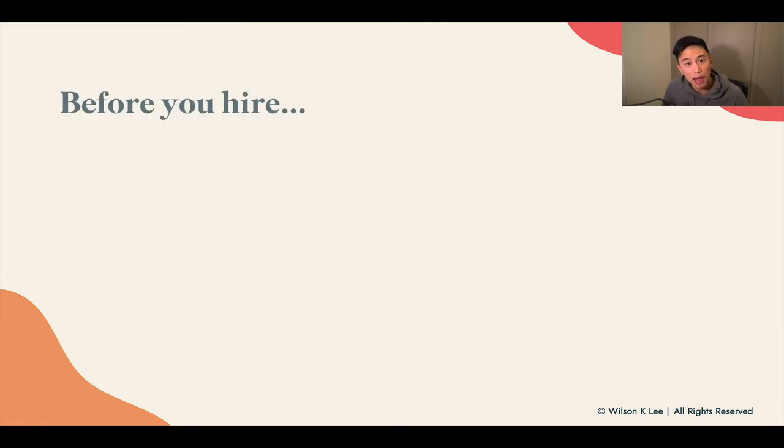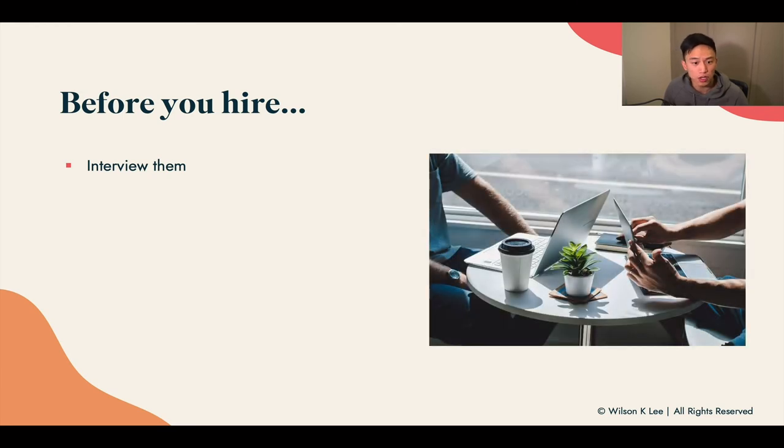Before you hire your designer, you're going to interview them. Be very clear about your goals, what you want to achieve, what your timeline and expectations are, when you expect the first draft, when you expect the next revision — set up all the clear boundaries of working with them.